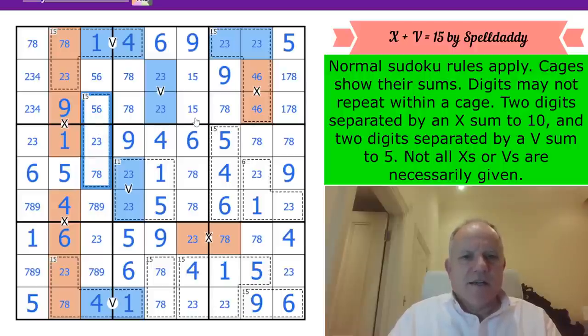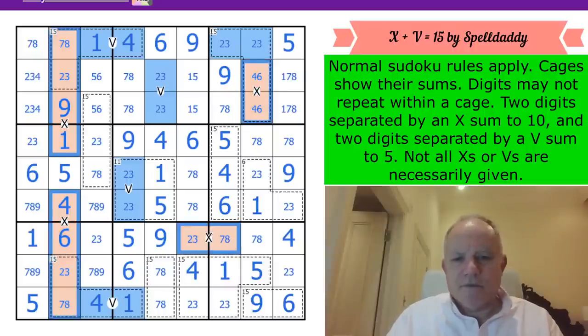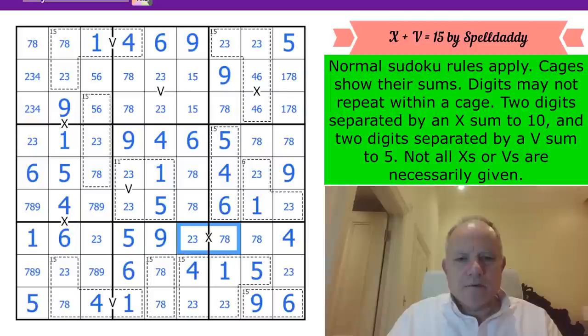There's something obvious going on and I'm not spotting it. Let's do coloring - get rid of all the orange and blue nonsense from earlier on. Now I'm going to color these green.